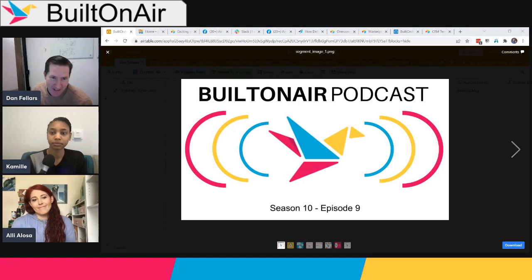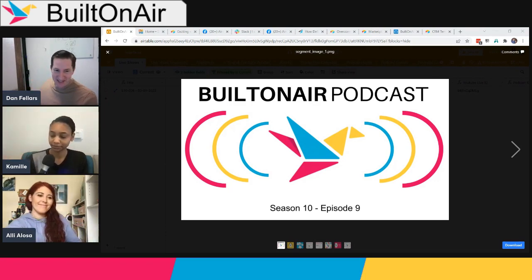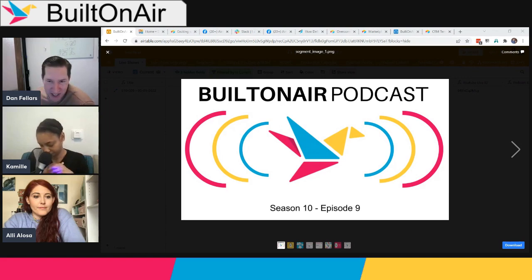Welcome everyone to the Built on Air podcast, Season 10, Episode 9. We have Dan, Camille, and Ali with us today. The Built on Air podcast is roughly an hour long, done live every Tuesday at 11 a.m. Eastern, and we always go through four segments.